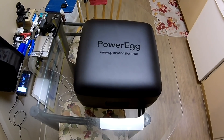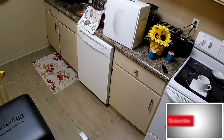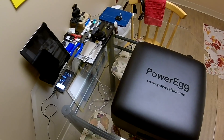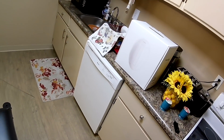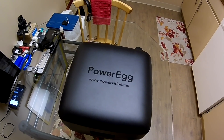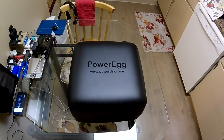Alright everybody, I just want to do a quick unboxing of this Power Vision Power Egg. It came in yesterday — this is about 5:30 in the morning on Saturday. Let me tell you a little bit of backstory on getting this thing for the price I did. I got this on eBay on an auction.